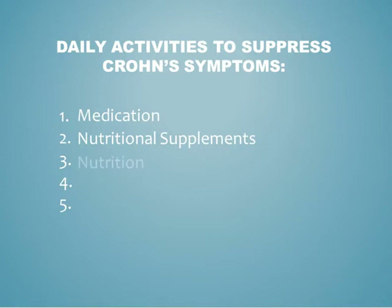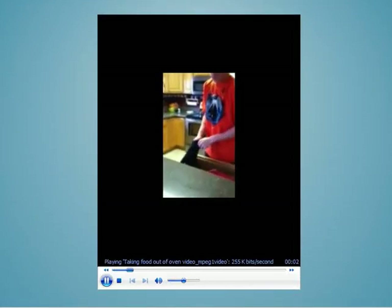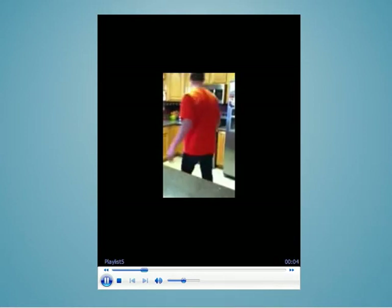The next activity is nutrition. During flare-ups, the Crohn's and Colitis Foundation of America recommends eating smaller, more frequent meals every three to four hours. Patients should reduce greasy foods such as butter, margarine, or cream sauces.